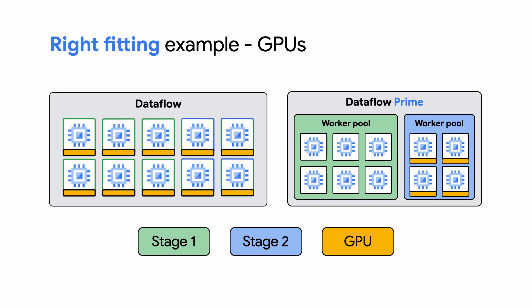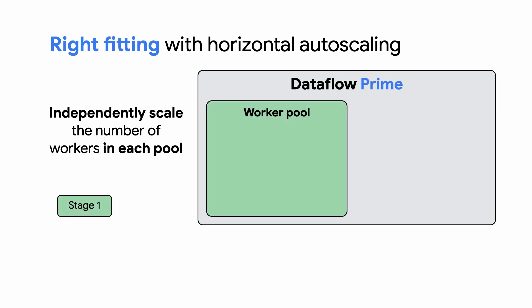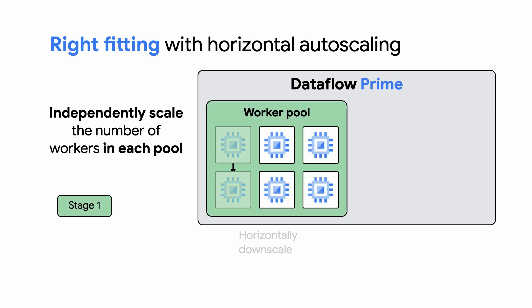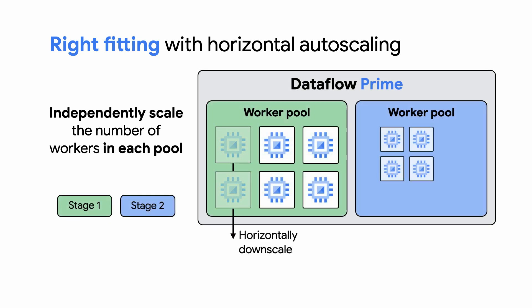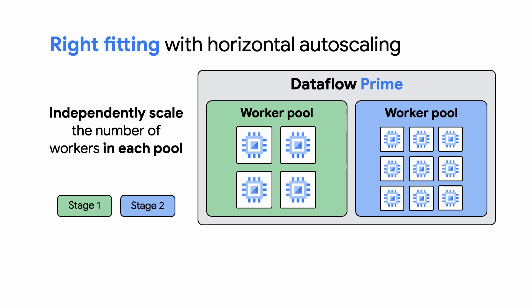This means no wasted GPU resources and less cost to you. Once again, when combined with horizontal autoscaling, which automatically scales the number of workers up or down, you get a lot more power. This allows you to independently scale each worker pool up or down to get the right fit for the job.